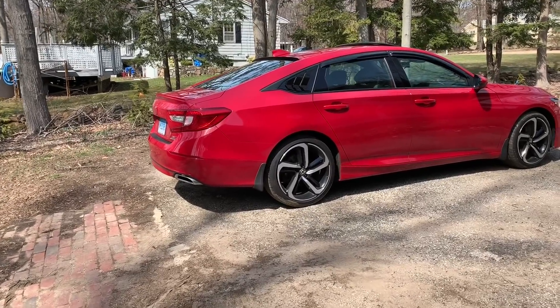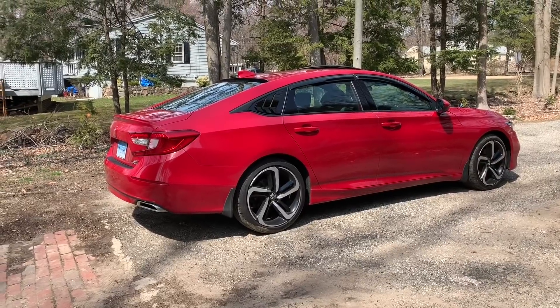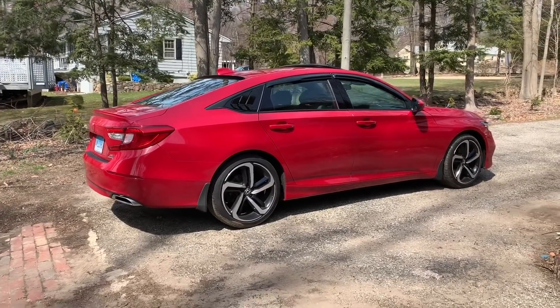Hello guys and welcome back to another video in my 2018 Honda Accord. In today's video I'm going to give you a 20,000 mile update on my 2018 Honda Accord.